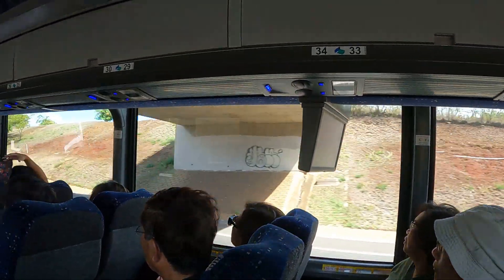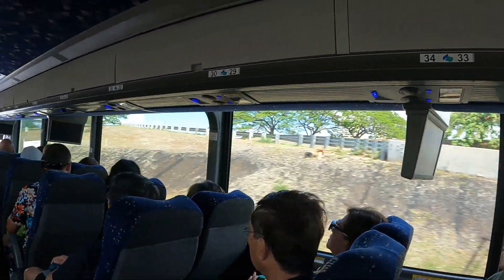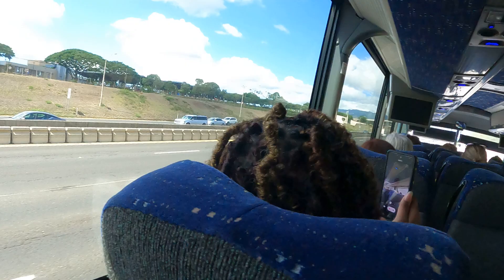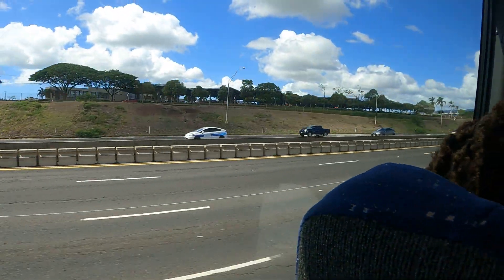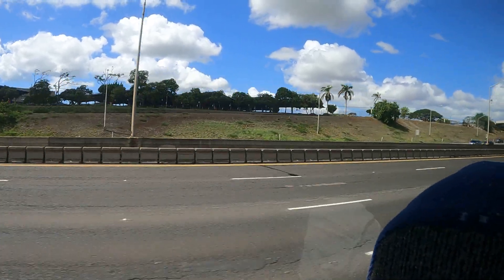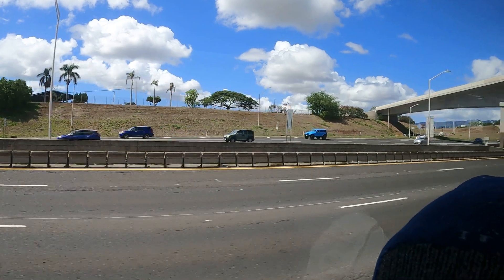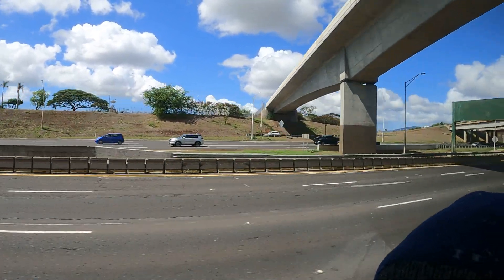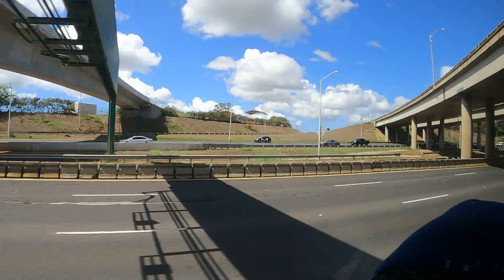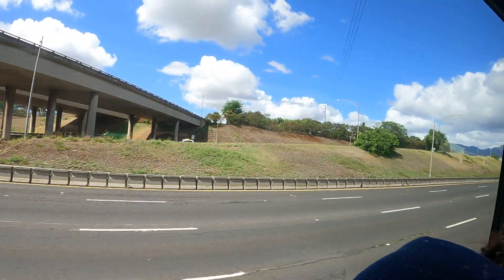We're about to get on the H2 Freeway — the 4th of the 4 interstate highways — which will take us all the way up to Wahiawa and to our next stop at the Dole Plantation, which is only about 12 miles, or about 23 to 24 kilometers, away. So we're not too far from it.